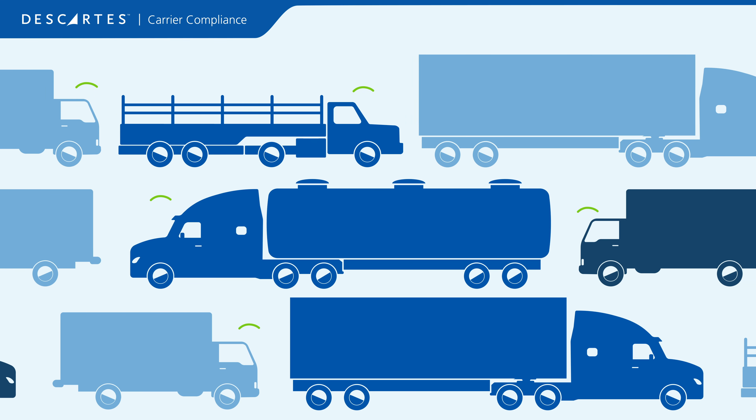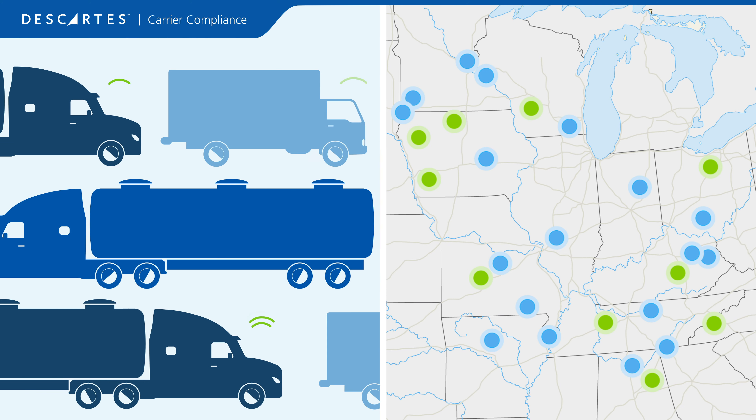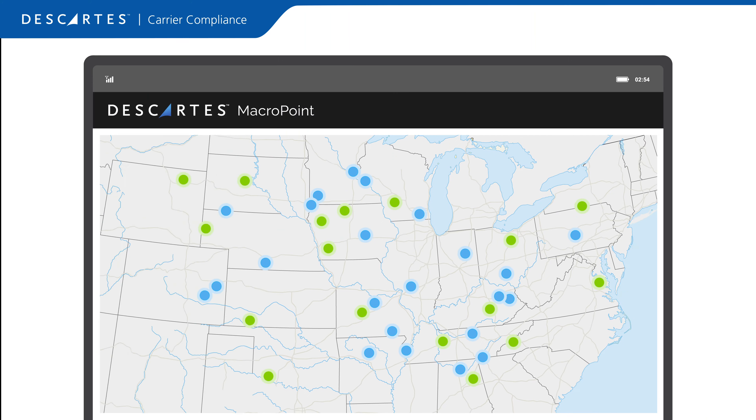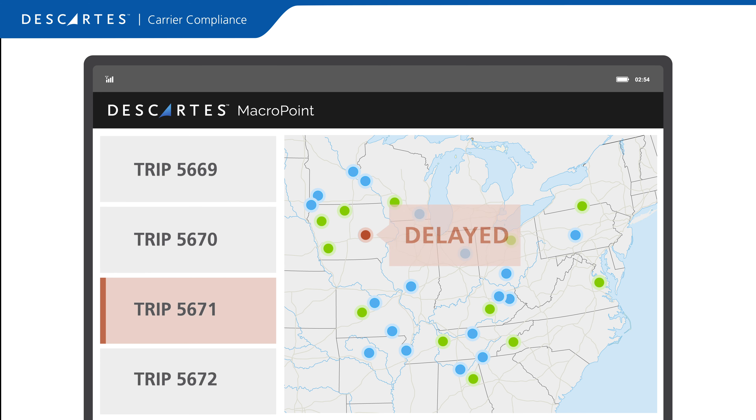Real-time freight visibility for carriers is critical to managing your supply chain and improving the bottom line. Why? Because knowing the location and status of each load in real time lets you react quickly to exceptions, so you can provide excellent service, avoid late penalties, and prevent expediting costs.